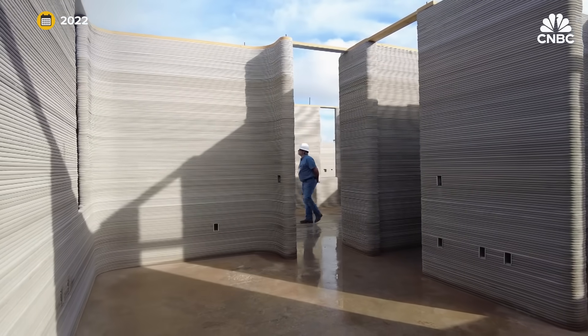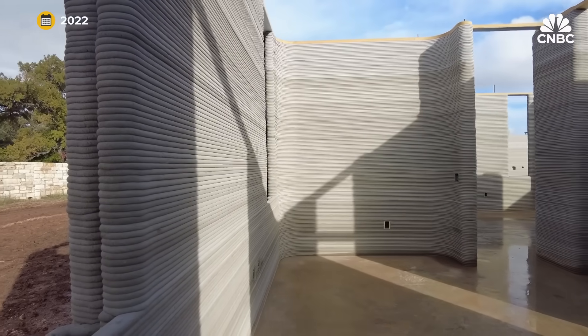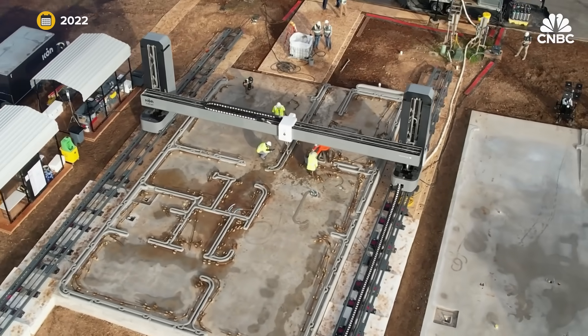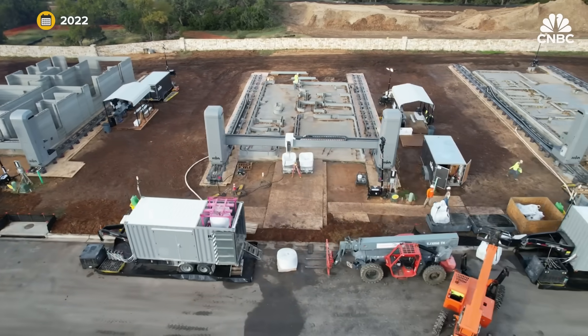What they learned was a lot. They don't need the walls to be quite as thick — that'll save significant time in printing and money on concrete. They'll also move to a more open floor plan, reducing interior walls, and found a more efficient way to move their printers from model to model, saving time and labor costs.